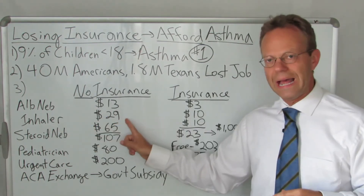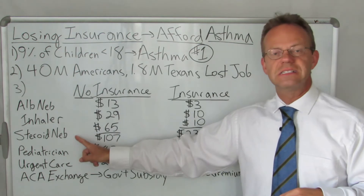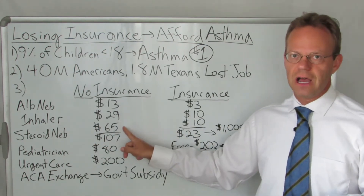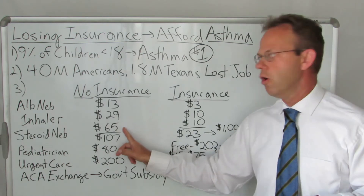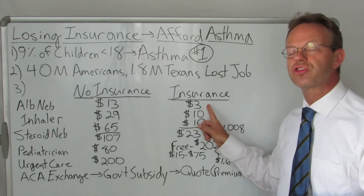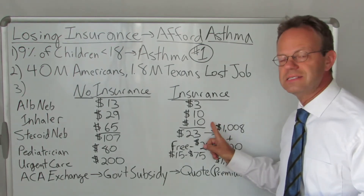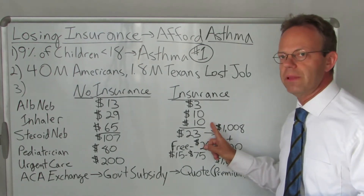An inhaler costs about $29 without insurance. And the steroid to go in the nebulizer — it's called Budesonide — is about $65 for a box. Now with insurance, the albuterol nebulizer box is only $3, the inhaler is only $10, and the steroid through the nebulizer is only $10.